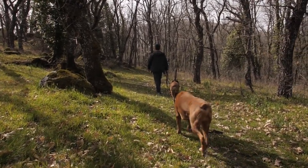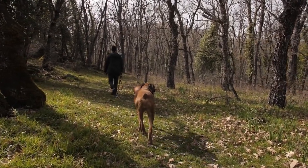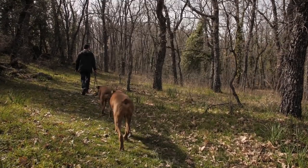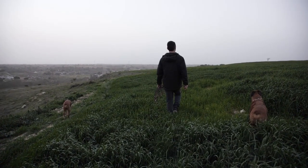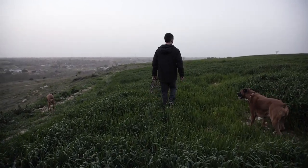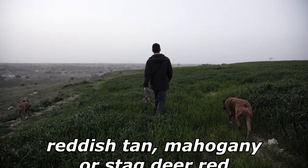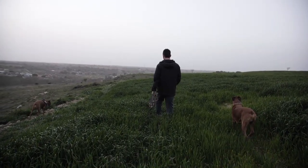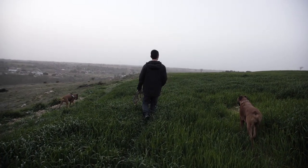The boxer is a short-haired breed with a smooth coat that lies tight to the body. The recognized colors are fawn and brindle, frequently with a white underbelly and white on the feet. These white markings, called flash, often extend onto the neck or face, and dogs that have these markings are known as flashy. Fawn denotes a range of colors, the tones of which may be described variously as light tan, yellow, reddish tan, mahogany, stag or deer red, and dark honey blonde.